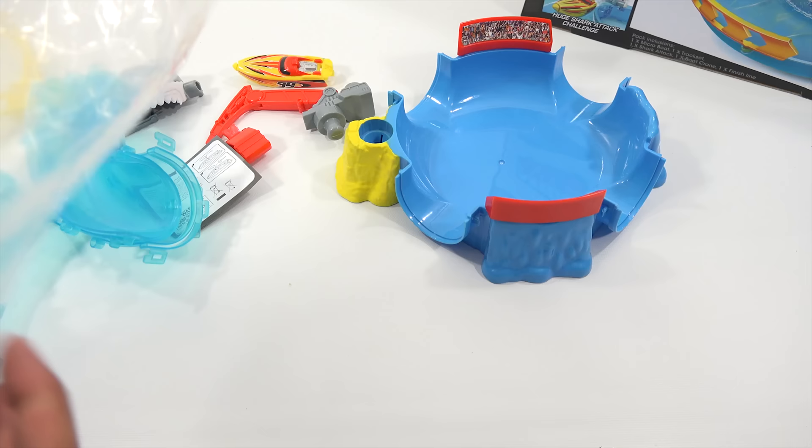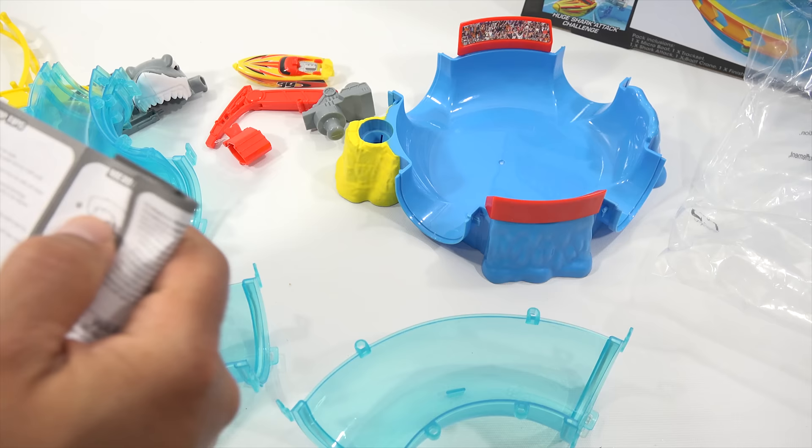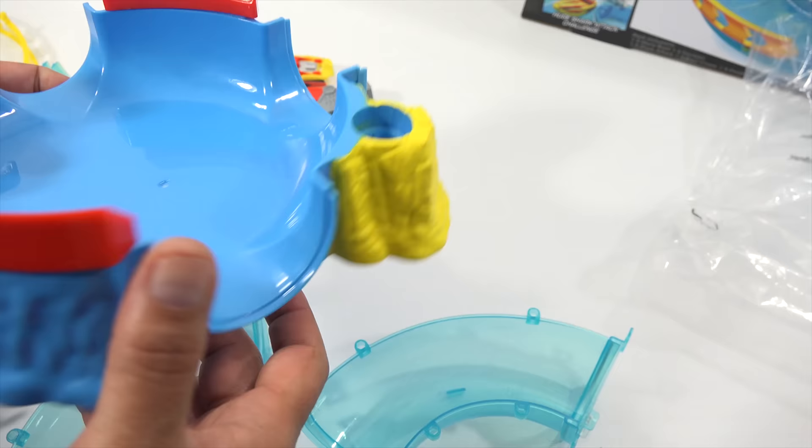There's the instructions. Here's the instruction booklet — tips and tricks. The pieces are lettered. So this is C. Let's see if they tell us where C goes. I guess I just have to know where C is. Based on the picture, it looks like this goes this way. The crane's going to go on here.